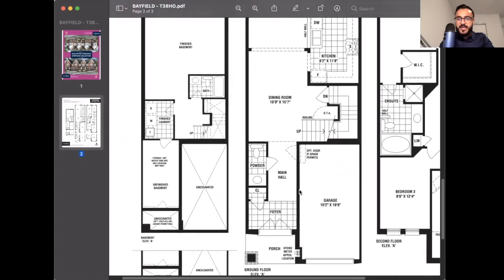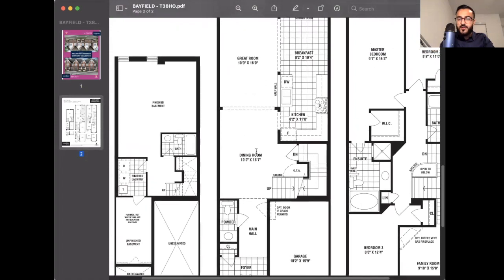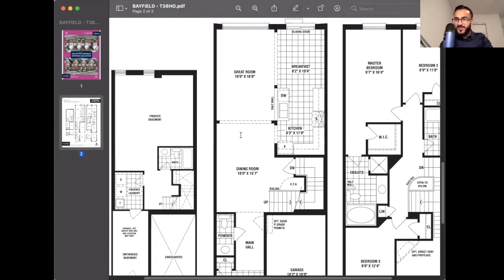Let's focus on the floor plan. You have your covered porch, which walks into the foyer of your home. The closet is on the left-hand side, the garage is on the right-hand side, and depending on the grading, you might have an entrance to the garage from the foyer. That leads to your main hall, with a powder room on the main level to the left. Further ahead, you have your stairs going up and down, and then your open-concept dining and great room — this space is massive and very big for a townhome. To the right-hand side, you have your kitchen, island, and breakfast area, which walks out to your private backyard.